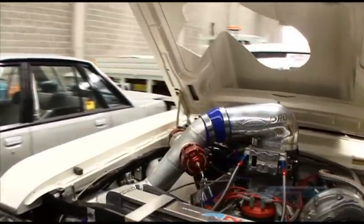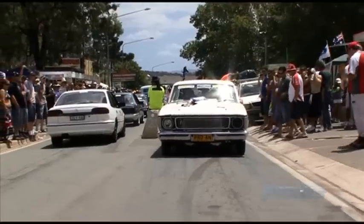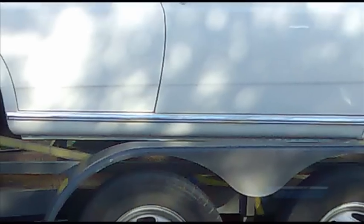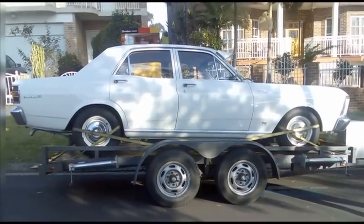How's a 1300 horsepower pro charger blown Windsor crammed between the strut towers of an XW sound? Pretty good, eh? It wasn't that long ago though that the car was a basic Falcon 500 that needed a bit of TLC.